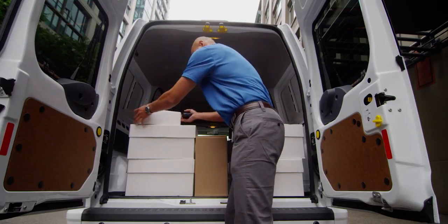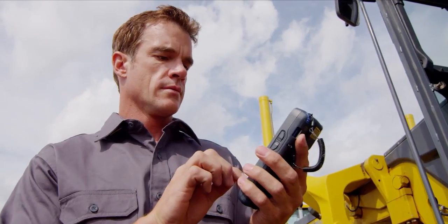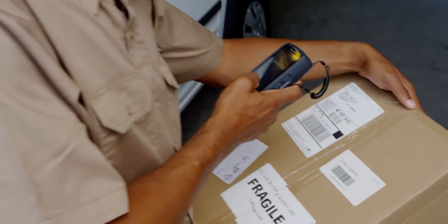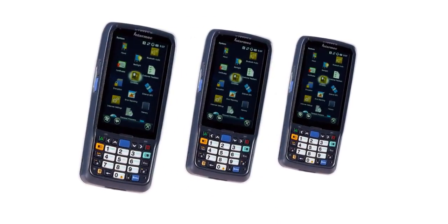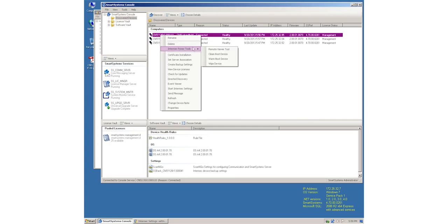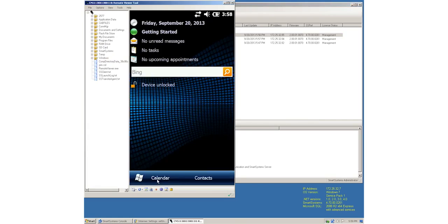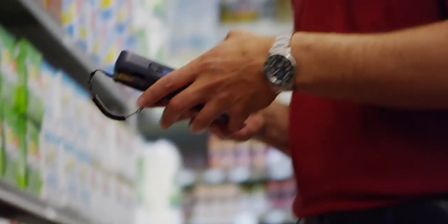The Intermec CN51 mobile computer incorporates industry-leading software to help you configure and manage your devices easier. Intermec Clone and Go provides an innovative method to easily provision an unlimited number of devices exactly the same. And Intermec Smart Systems Management Console simplifies the monitoring of scanning, communications, and device health.